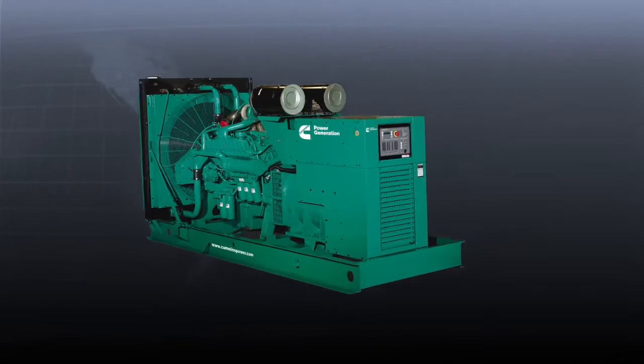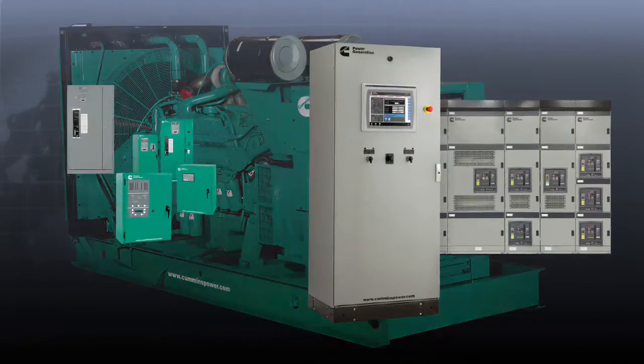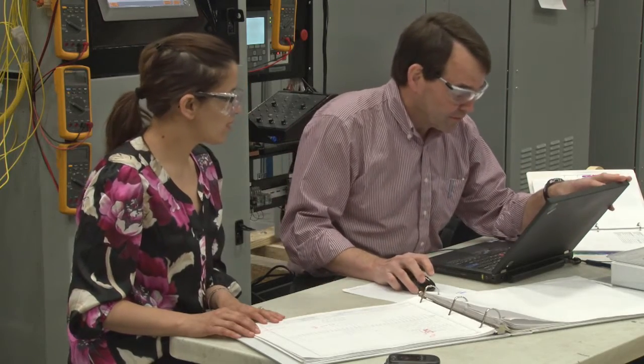Because we manufacture the Power Command controls for the generators, the paralleling system, and the transfer switches, our engineers understand what's required to validate every function and sequence of operation.